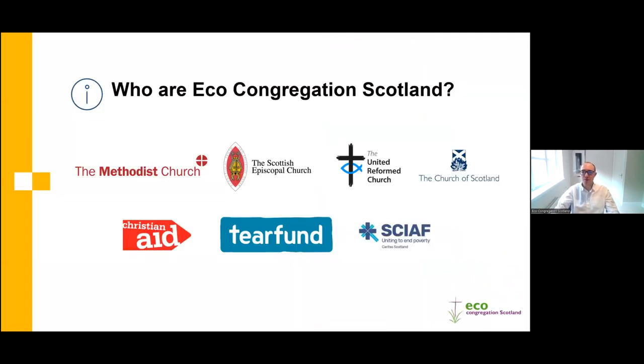So to start with, who are Eco Congregation Scotland? We are an ecumenical charity to support congregations in Scotland with their environmental efforts, currently funded by a number of denominations and Christian charities. Membership is open to any congregation in Scotland, not specific to the denominations shown, and you can register your congregation for free on our website, or join as a paying member. I encourage you to register so we can send you further information and you can access resources like these webinars and support from our staff team.